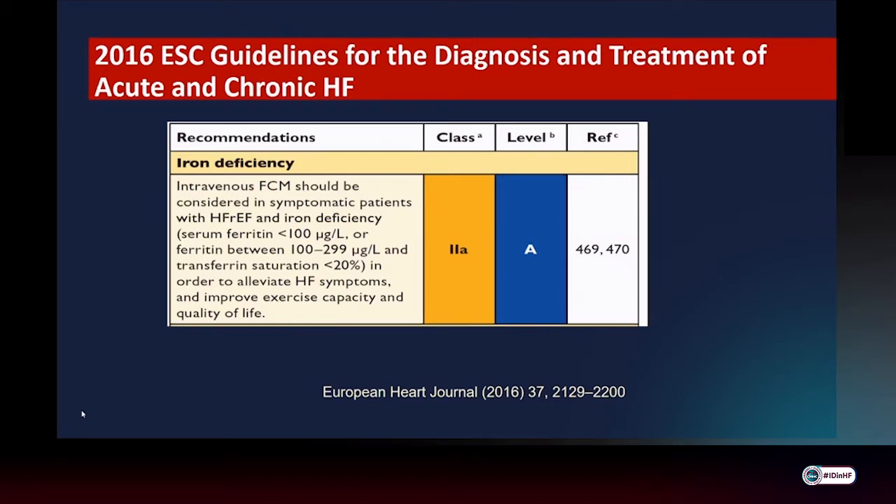The goals include improving exercise capacity and quality of life. Iron deficiency was defined in the standard way of serum ferritin less than 100, or if ferritin is between 100 to 300, with a requirement of TSAT level being less than 20%.